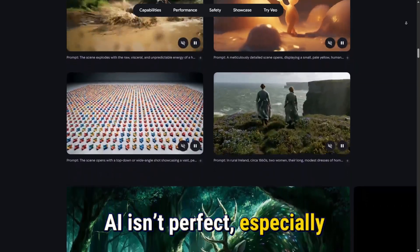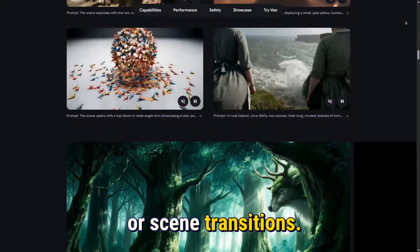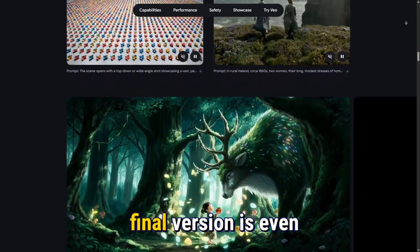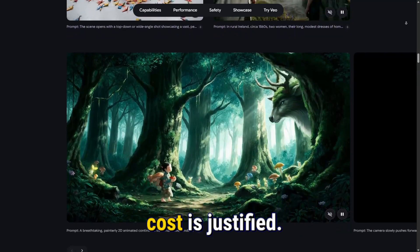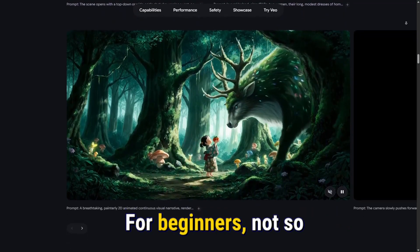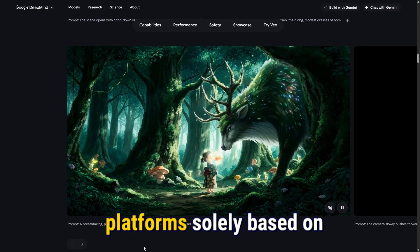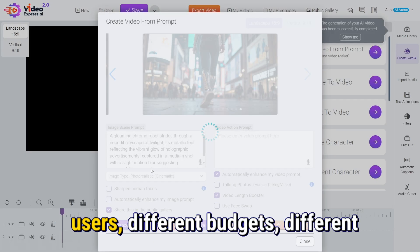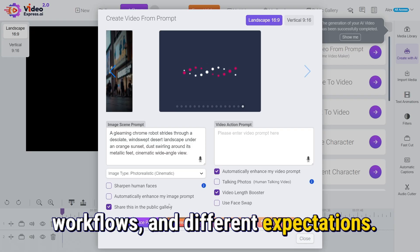AI isn't perfect, especially with movement, hands, lip-syncing, or scene transitions, so the creative process becomes expensive before the final version is even completed. For some professionals, this cost is justified. For beginners, not so much. That's why comparing both platforms solely based on video quality misses the point completely. They're built for different users, different budgets, different workflows, and different expectations.